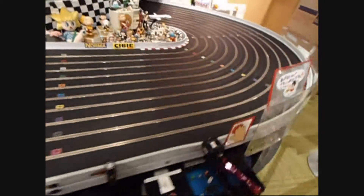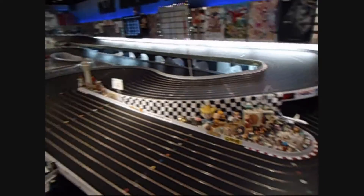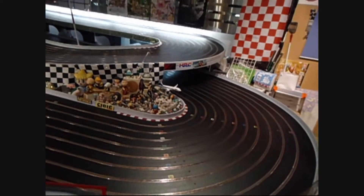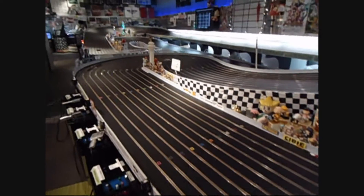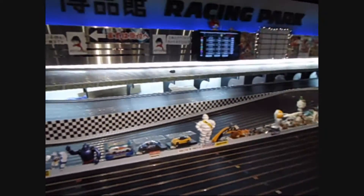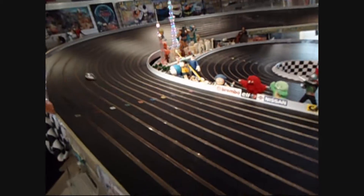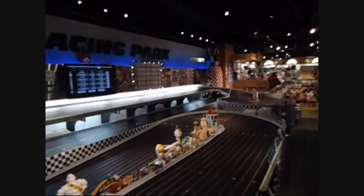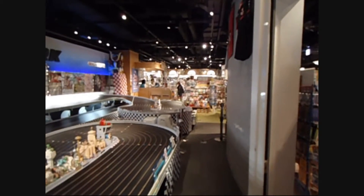Apparently you just dropped in some money and you can play as well. How cool is that? Look how quick that car is going. And look at the length of that track. How awesome is that? Anyway, this is just a short video, so I hope you enjoyed. Thanks for watching.